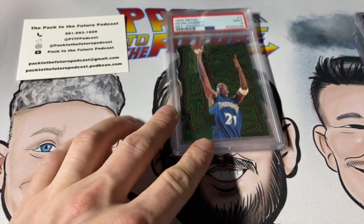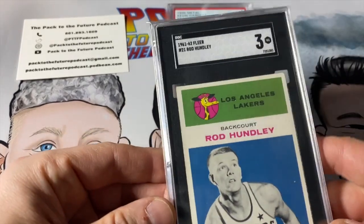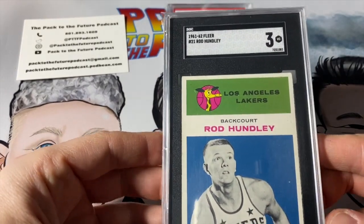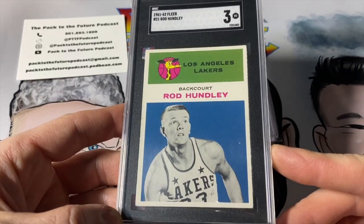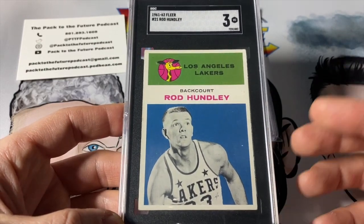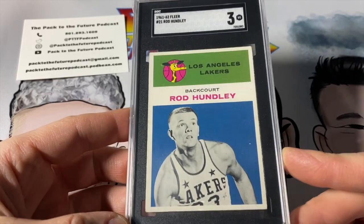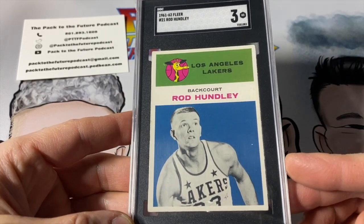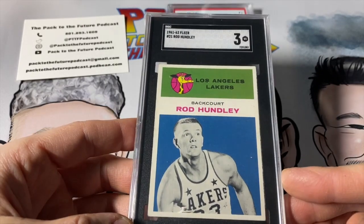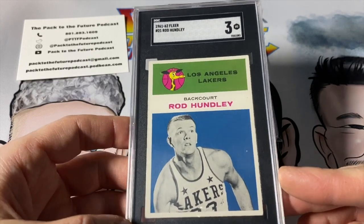I have three cards from SGC — submitted just over a month ago, so the turnaround time was still quite quick. First one's a 1961 Fleer Hot Rod Hundley. I picked this card up at a card show. I knew Hundley best as the Utah Jazz play-by-play announcer. As a kid and a Jazz fan, Hot Rod Hundley was what you knew. So Hot Rod was a really fun card to find. I definitely don't do a lot of vintage, but this one is a lot of fun — just wanted to get it cased up. I don't care that it's a 3, I think it looks great.